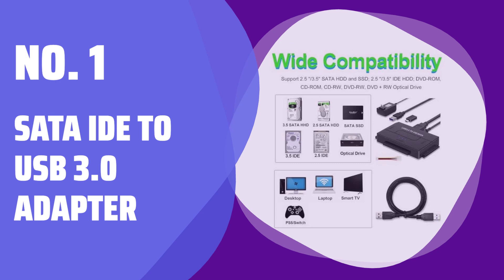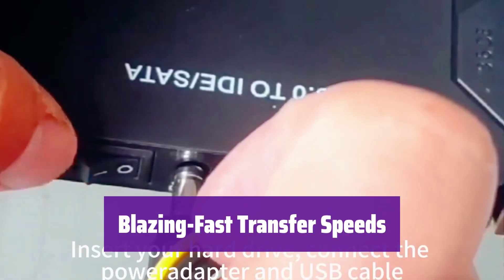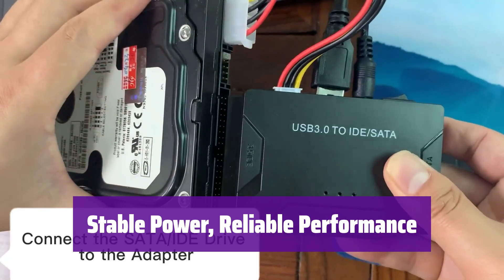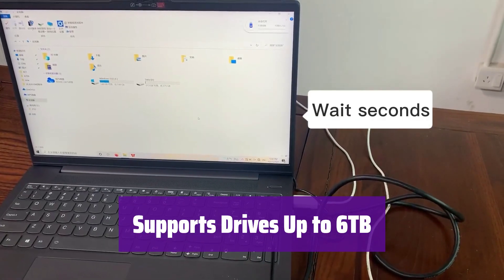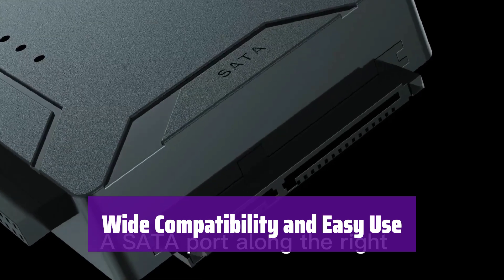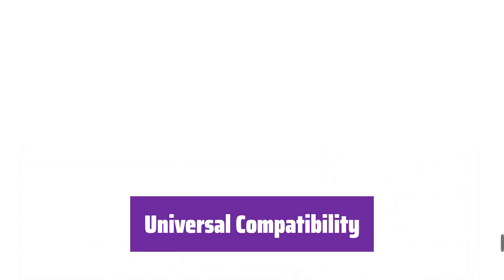Number 1: SATA IDE to USB 3.0 Adapter. This adapter makes recovering your data simple, supporting various hard drives and optical drives for quick file access. Experience transfer speeds up to 5 Gbps, backward compatible with UASP for even faster performance. It comes with a power adapter to ensure stable power for larger drives. Supports hard drives with capacities up to 6TB — lightweight, compact, and ready for large files. Compatible with various operating systems and hard drive brands. Works with Windows, Mac, and Linux, plus brands like Western Digital and Seagate. Supports hot swapping for easy access.